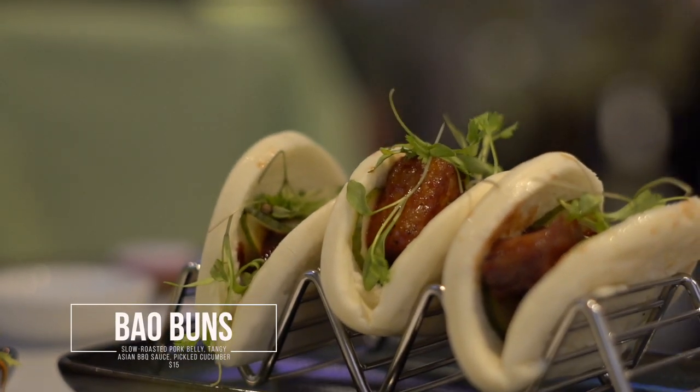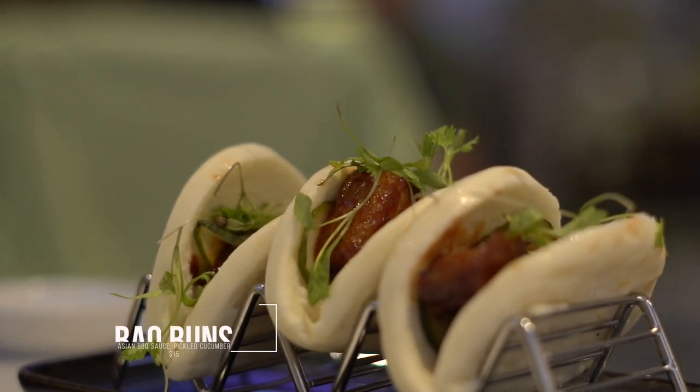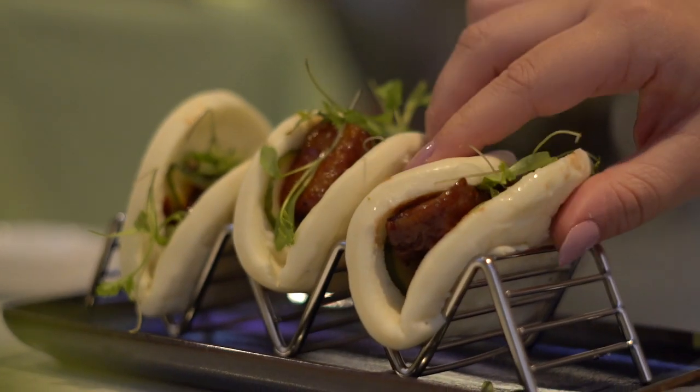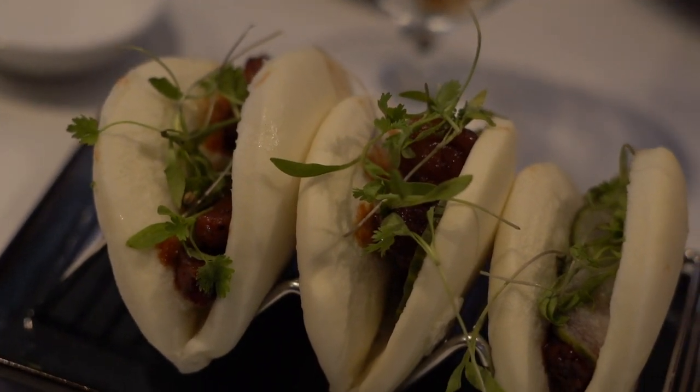Oh my gosh, everything was so good — so much food! The bao buns were slow roasted pork belly with a tangy Asian barbecue sauce and pickled cucumber, served on a very soft steamed bun. The pork belly was cooked really nicely — really tender, not super fatty or chewy. Pork belly is basically bacon but with fat, and it was just cooked to perfection. I really liked the tangy sauce; it wasn't hoisin sauce but it was really good.